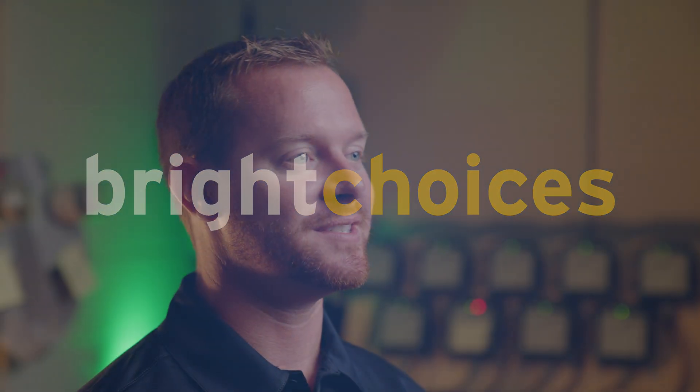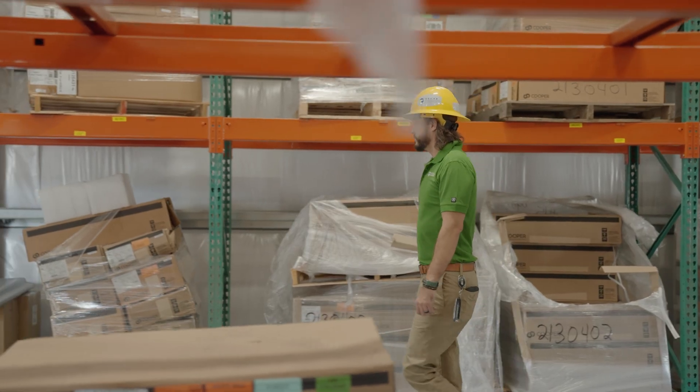My name is Clayton Bristol and I am a senior engineer at Tampa Electric. My name is Dave Pacetti and I am a system integrator and smart city specialist.